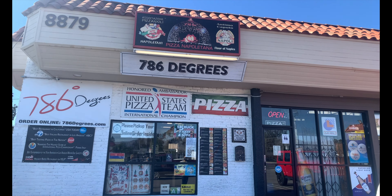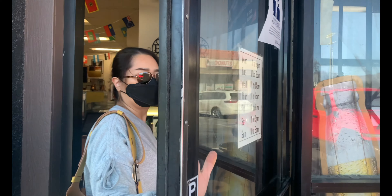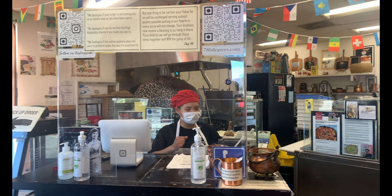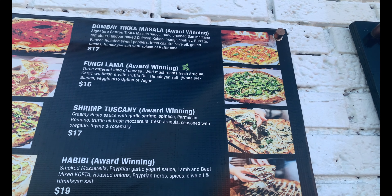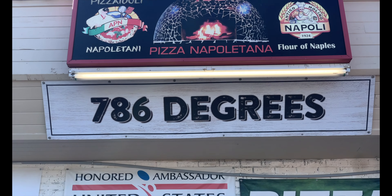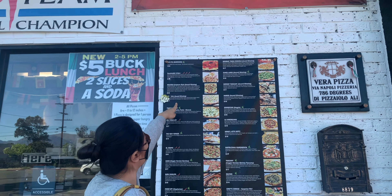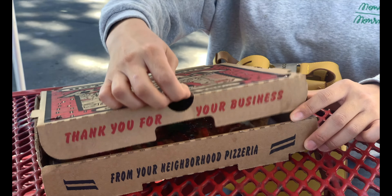Next up, we're heading to Sun Valley to 786 Degrees. With a wall full of every pizza award known to man, this may be some of the best pizza in all of LA. They have a five-star rating with over 2,000 reviews. My go-to pizzas are the chicken tikka masala and the Istanbul, but you really can't go wrong with any one of them.